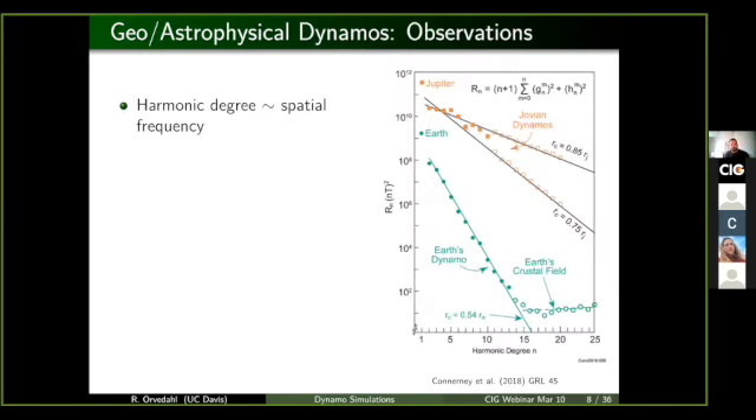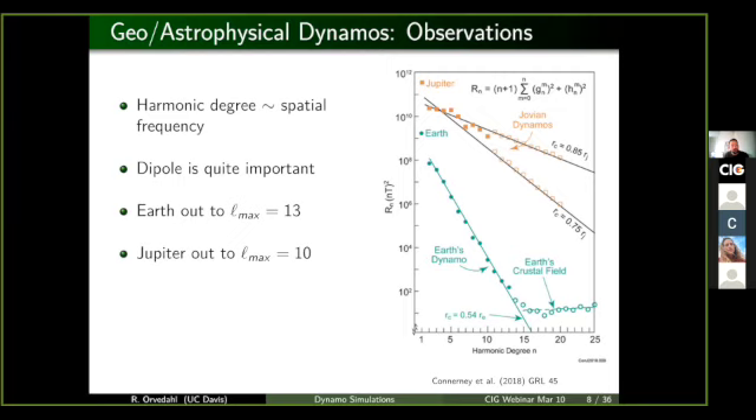In terms of observations, we really only have extensive data on three bodies in the solar system: Earth, Jupiter, and the Sun. On the right there is a power spectrum — how much energy is stored in the magnetic field at a given spatial scale. The harmonic degree can be thought of as a spatial frequency where low numbers indicate very large scales and high numbers are very small scale features. Both Jupiter and the Earth have a very large dipole component, so we call them dipolar fields.